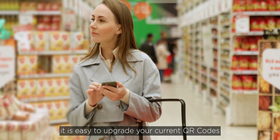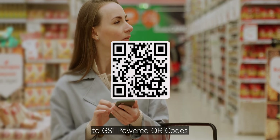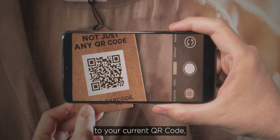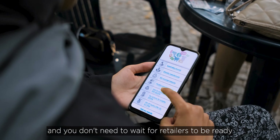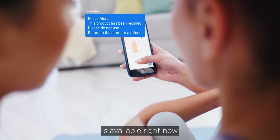Brand owners, it is easy to upgrade your current QR codes to GS1 powered QR codes, simply by adding a GS1 digital link to your current QR code. And you don't need to wait for retailers to be ready — the ability to upgrade your QR codes is available right now.